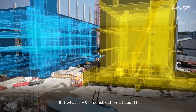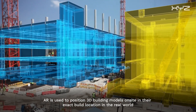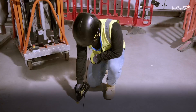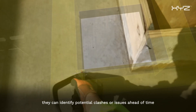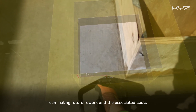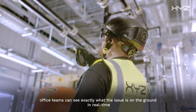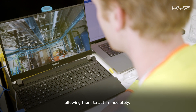AR is used to position 3D building models on site in their exact build location in the real world, so construction teams can view and inspect their installs at every phase of the build. Teams can set out directly from the model itself, removing human error from the equation. They can identify potential clashes or issues ahead of time, eliminating future rework and the associated costs, and also validate works after they have been installed — so that if any issues arise, office teams can see exactly what the issue is on the ground in real time, allowing them to act immediately.